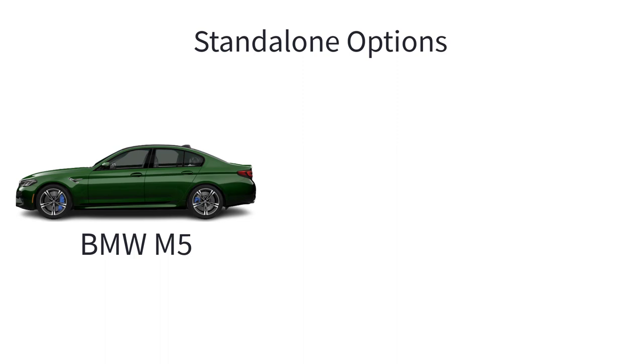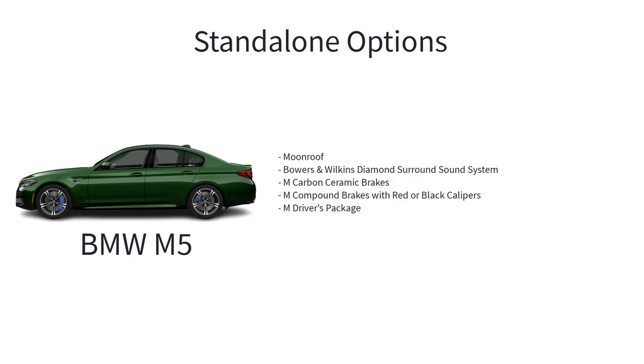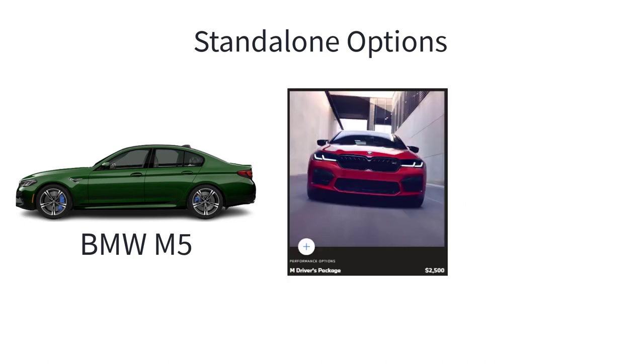Standalone options for the M5 include moonroof, Bower & Wilkins diamond surround sound system, M carbon ceramic brakes, M compound brakes with red or black calipers, and M drivers package. In addition to raising the top speed of your BMW M vehicle, the M drivers package also includes a unique one-day high-performance driving class at a BMW performance center. The course has been tailored to driving M vehicles through various high-speed exercises, letting you experience the limits of the vehicle in a controlled environment.